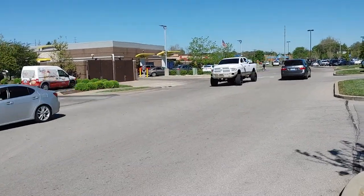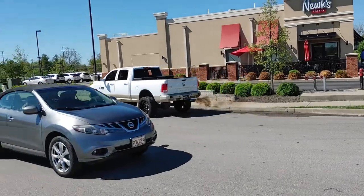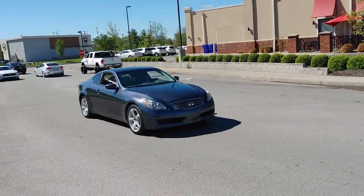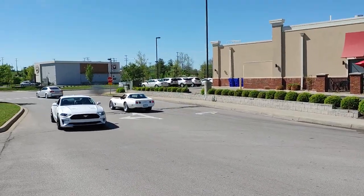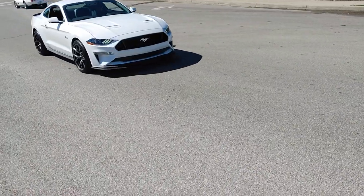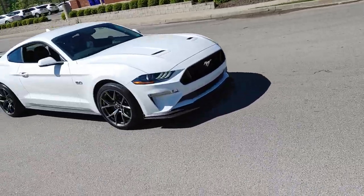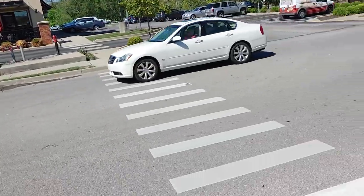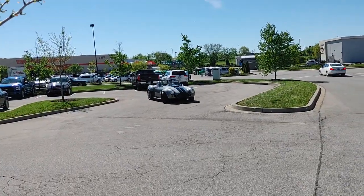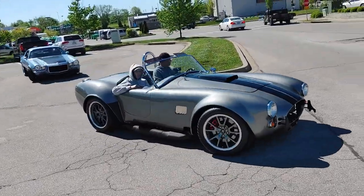Rolling coal — dang, that thing's tall. A little bit of black smoke. Nice Mustang. Cobra's leaving — that sounds good.